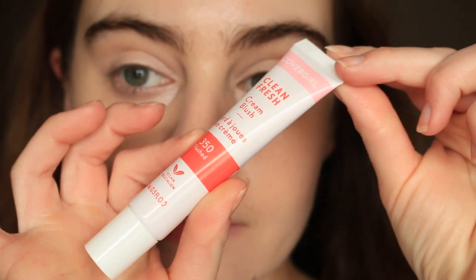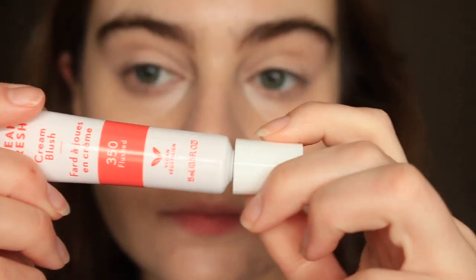Now let's talk about a cream blush I don't necessarily highly recommend — the CoverGirl Clean Fresh Cream Blush. I was so excited when I saw these launching in December, especially since I've been enjoying their Clean Milk Skin Tint. I have the shade 350 Flushed, retailing for $10.99 with a full half ounce of product. This is an incredibly, incredibly pigmented product — almost to a fault. Just a tiny amount is enough for both cheeks, which makes it more difficult to work with.